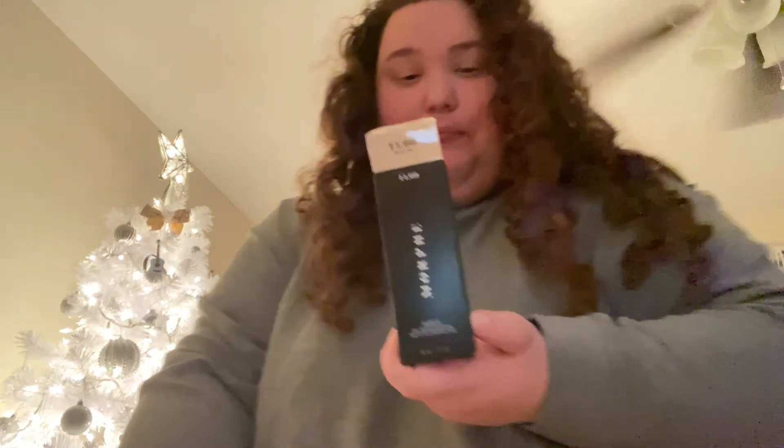I also got their foundation — I heard kind of good things about it and it's really inexpensive. Hopefully this is the right shade. The packaging kind of looks similar to a Maybelline or CoverGirl. I got the shade F160. I'm really excited to try it — so that's that one.